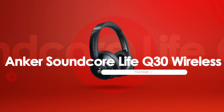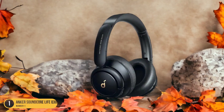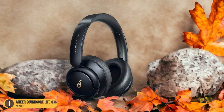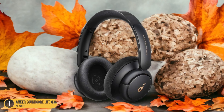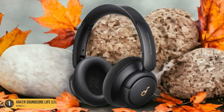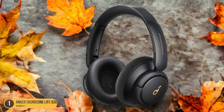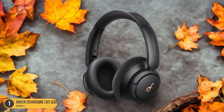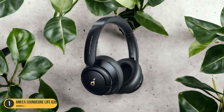At number 1, we have the Anker Soundcore Life Q30 Wireless, highlighted for its budget-friendly appeal. These sleek and modern headphones offer more than just an affordable price tag. With a neutral sound rating of 6.5, they deliver a decent audio experience suitable for everyday listening. The commute and travel rating of 7.8 ensures your music accompanies you on the go, while the office use score of 7.3 makes them versatile for both work and play. Their wired gaming support rating stands at 6.7, and the phone call quality rating of 6.7 ensures clear communication when taking calls on the fly.